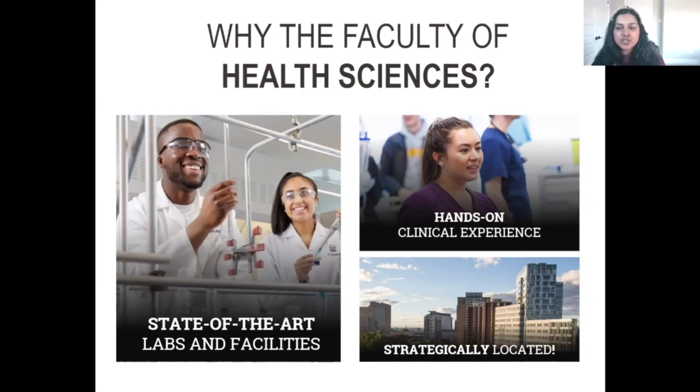To begin, why choose the health sciences? When the University of Ottawa was thinking about this faculty, as we continue to grow, we continually think about the strategic location of health science students within the downtown core. That means you're connected to many different hospitals within the downtown core.